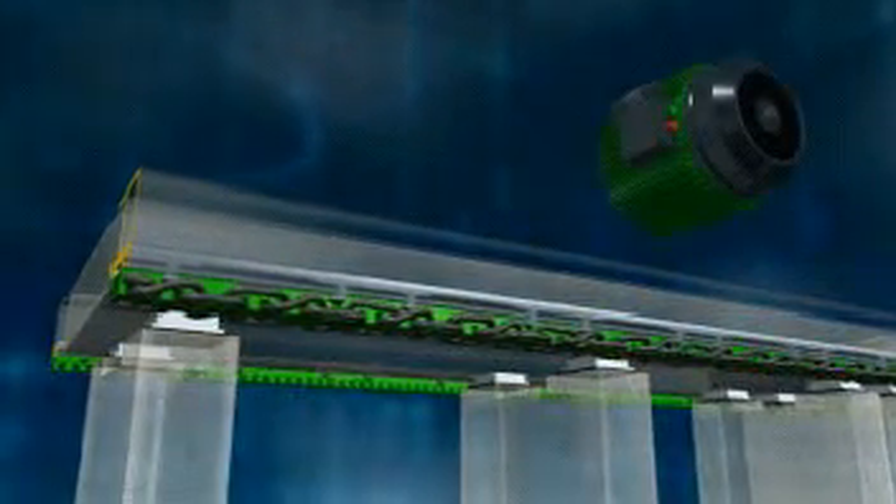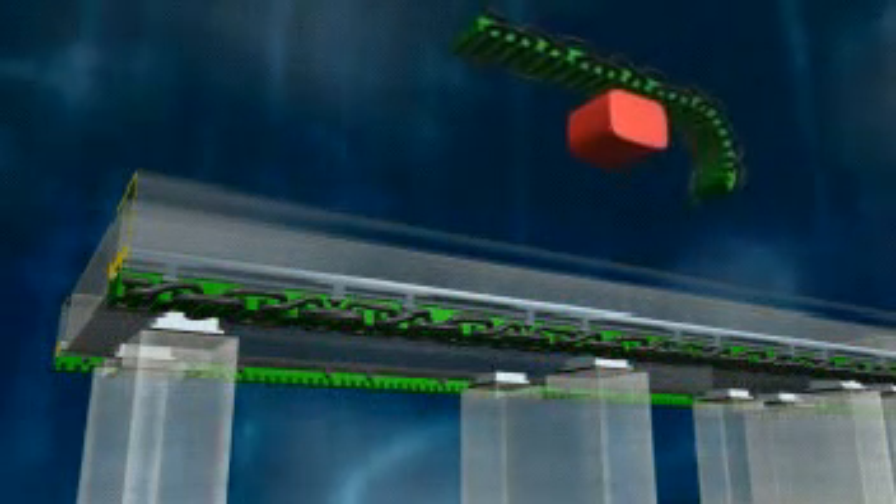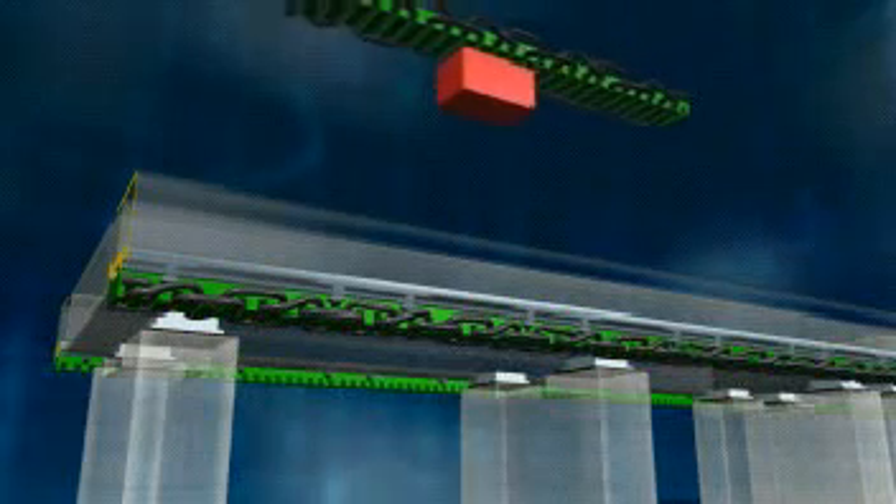The Maglev train is propelled and braked by a synchronous, long stator linear motor. This motor is not located in the vehicle itself, but rather in the guideway. It functions on the same principle as a traditional rotating electrical motor whose stator has been cut open, unrolled, and stretched lengthwise along both sides of the guideway.